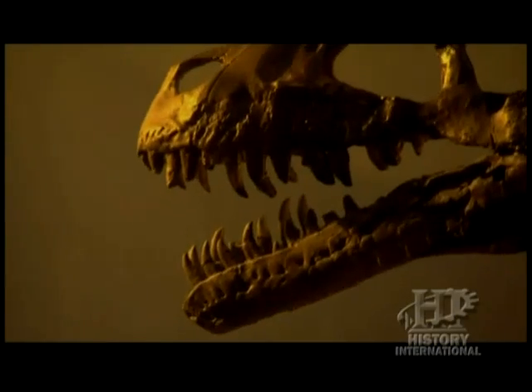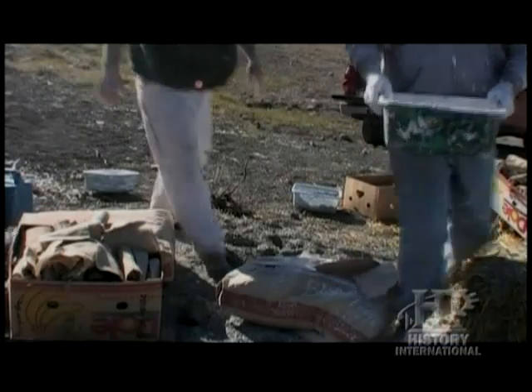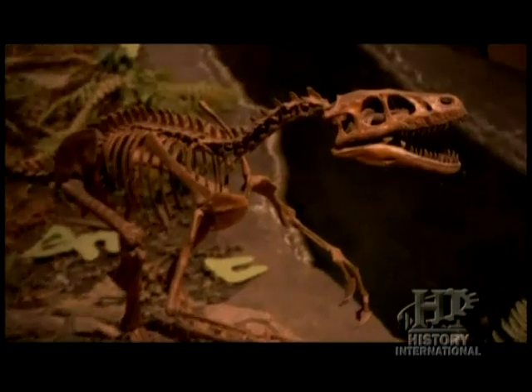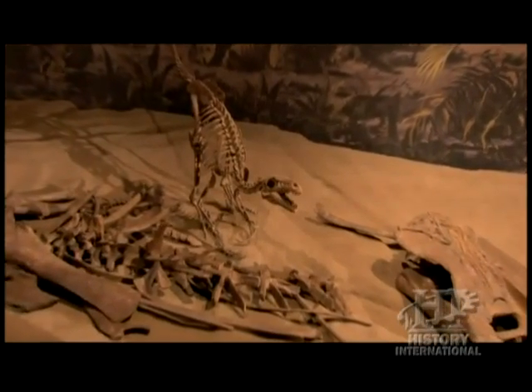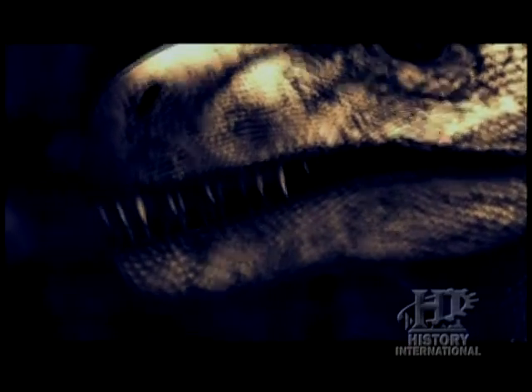But why would only the teeth of a raptor be found near the tail? When predatory dinosaurs like Dromaeosaurus feed, it's not unusual for them to break off a tooth. In fact, their teeth are actually made to break off and be replaced by the tooth growing underneath — a great way to ensure they always have a sharp set. Unless the Dromaeosaurus is killed in the process of eating, the only evidence you're going to find that they were even there are these broken and shed teeth.